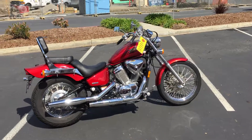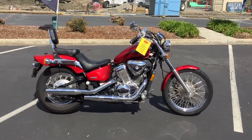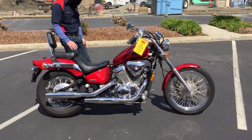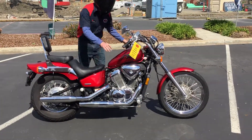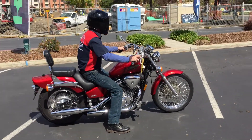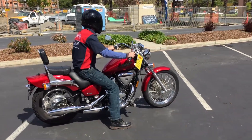It's for sale here at Contra Costa Power Sports for only $3,499. Check us out on the web at ContraCostaPS.com. In addition to this Shadow 600, we have a large assortment of motorcycles, pre-owned and new, and we'd love for you to be riding on one from Contra Costa Power Sports.